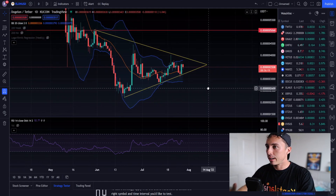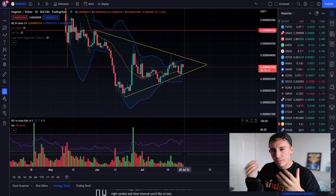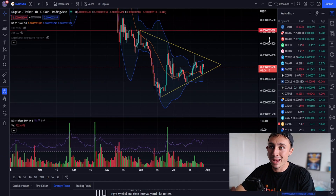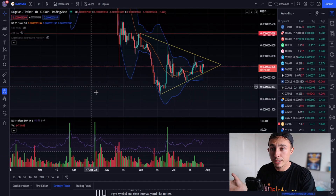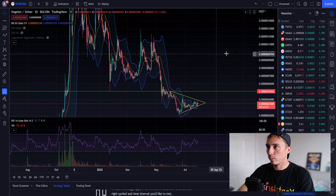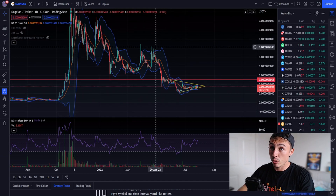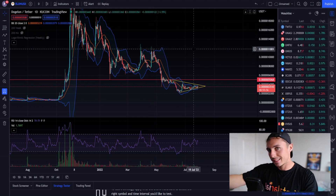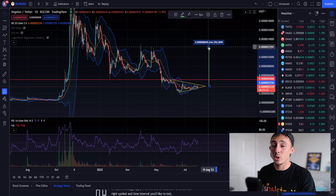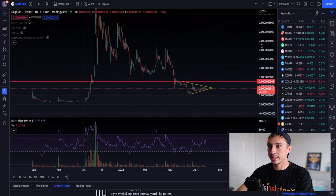The Bollinger Bands have us sitting pretty in the middle — not looking too bullish or bearish. Volume is slightly dropping away, so we could use a bit more volume for Elon. In a bear market we can't expect crazy things. A nearer area of resistance is up at 0.0000012, and to get back to that level we'd need a massive — around 244% — increase in price.